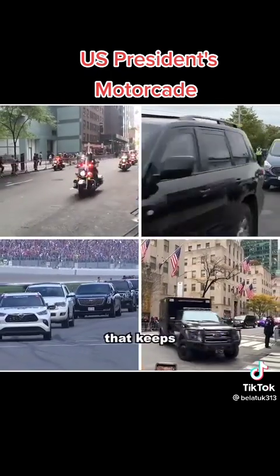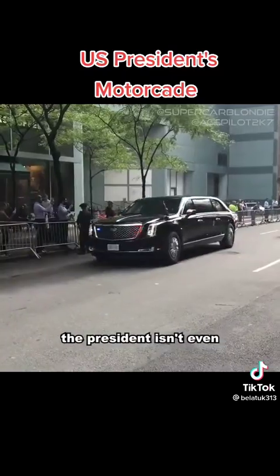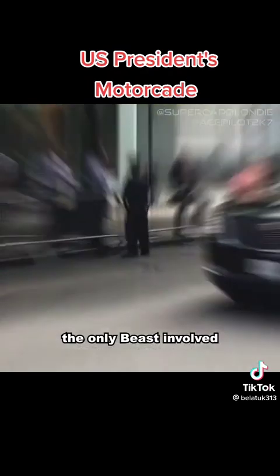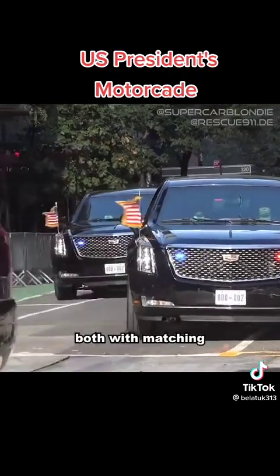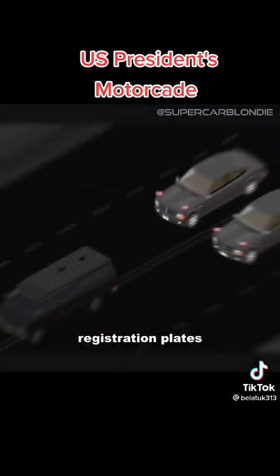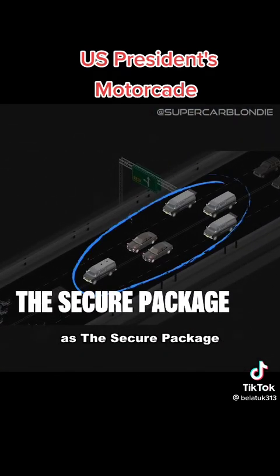But it's not just one car that keeps the president moving. In fact, the Beast containing the president isn't even the only Beast involved. There are at least two identical armoured limos in every motorcade, both with matching registration plates. These two limos make up just one part of the motorcade, known as the Secure Package.